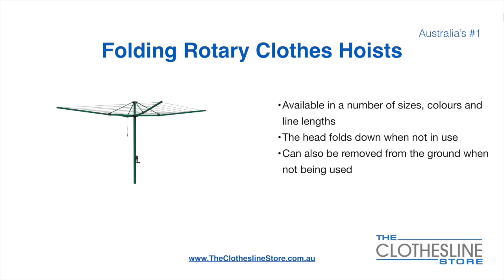Folding rotary head clothes hoists are available in a number of sizes, colours, and line lengths. The head folds down when not in use, and they also can be removed from the ground when not being used.